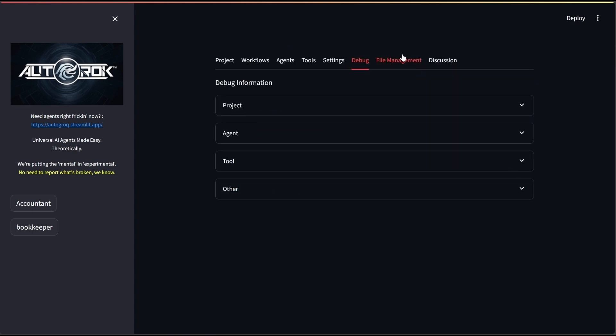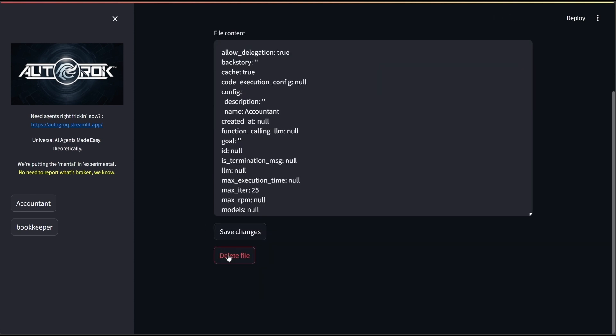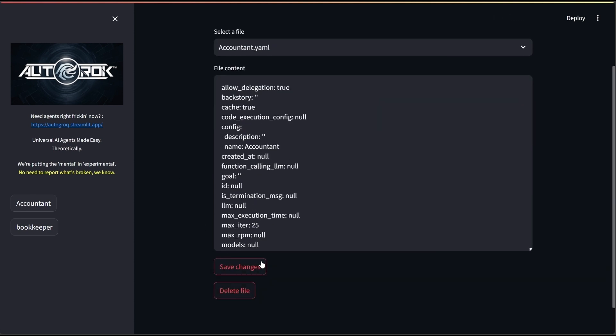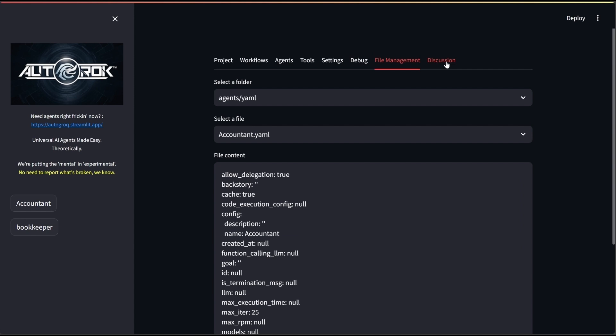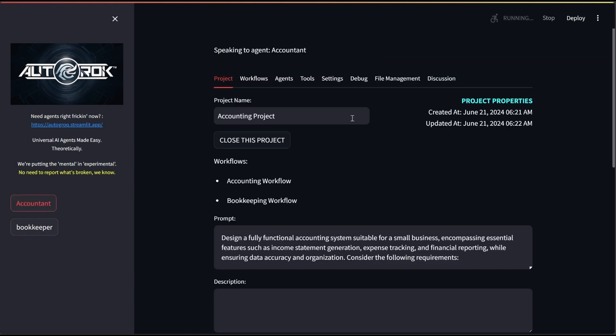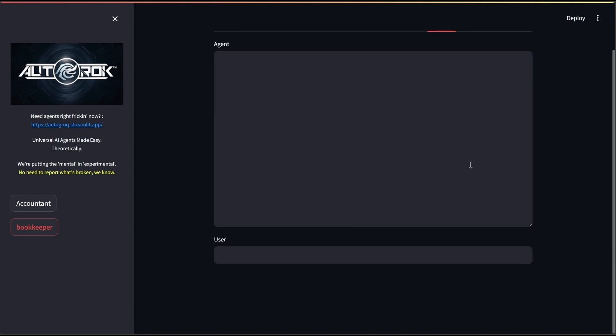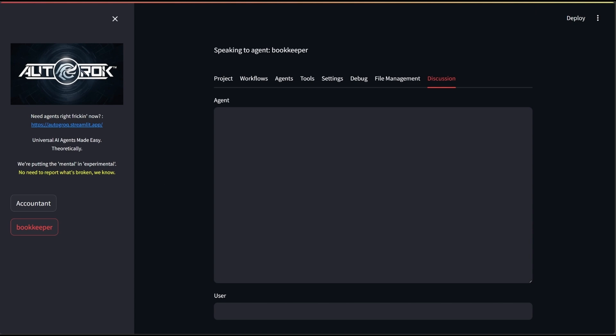Our last tab is the Discussion tab, and you're familiar with that. Next is the File Management tab, where we can edit and delete individual YAML and JSON files. Based on the feedback I've been getting, I'll probably phase out the YAML stuff — it's probably an unnecessary intermediate step. Anyway, that's the status of our revised version 2 ultramodular super upgrade to Auto Grok. It's shaping up to be and to do everything I imagined, everything I wanted.